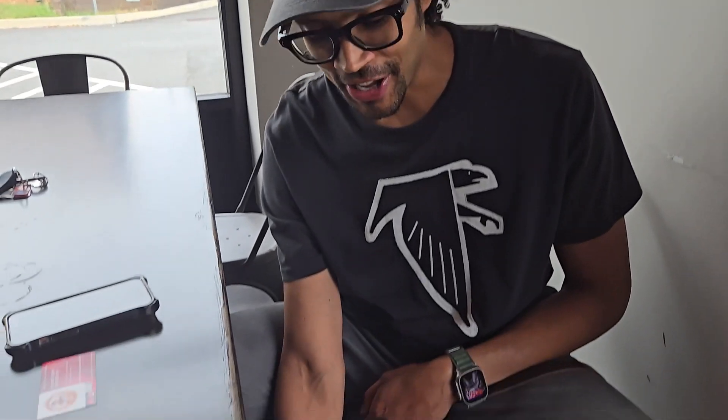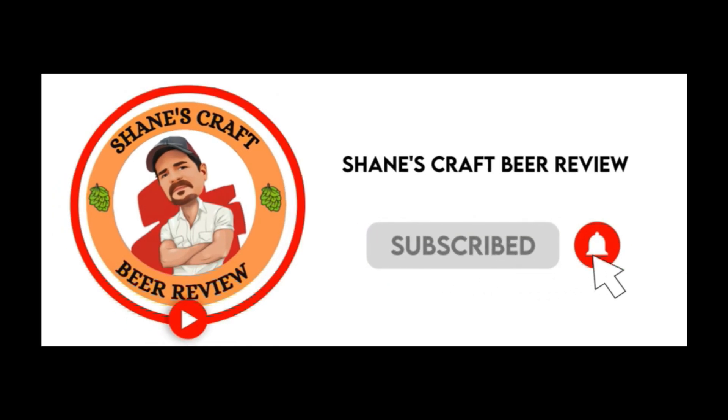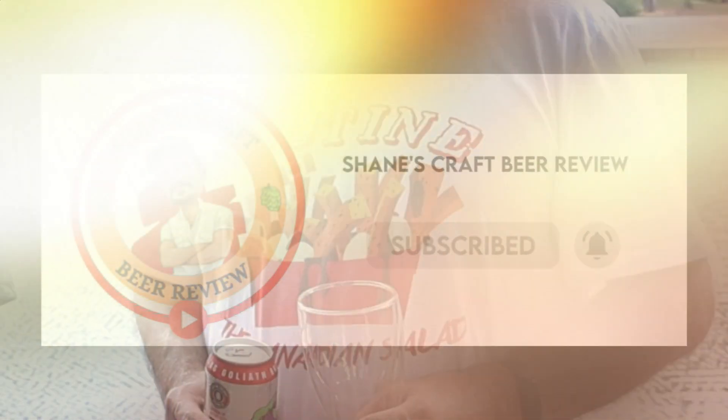Hey, I'm Sean and this is my dog Echo. You're watching Shane's Craft Beer Review. Let's check it out. Hey everybody, welcome back to another episode of Shane's Craft Beer Review.